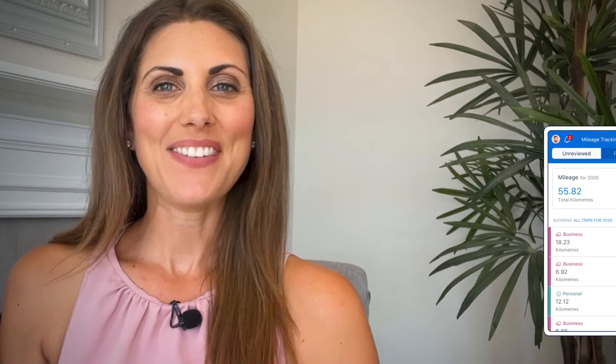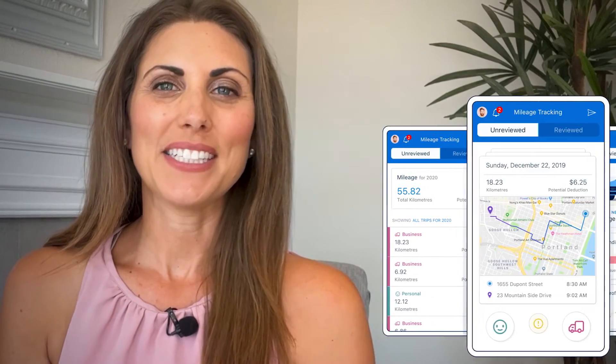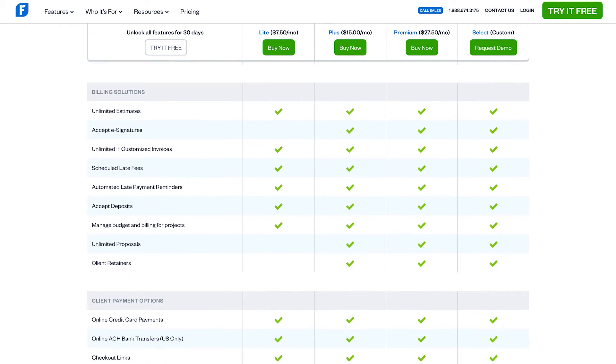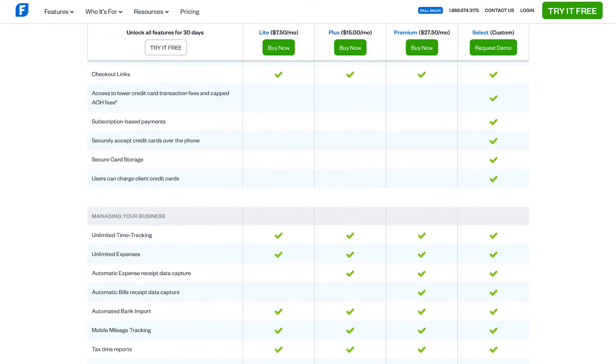As a little extra bonus, FreshBooks even has mileage tracking on the smartphone app. Overall, FreshBooks is a great accounting software with a lot of unique features that set it apart. It's also one of the cheapest, starting at just $15 a month, and the most expensive plan is only around $50 a month.